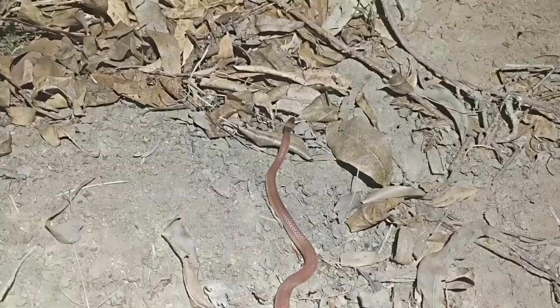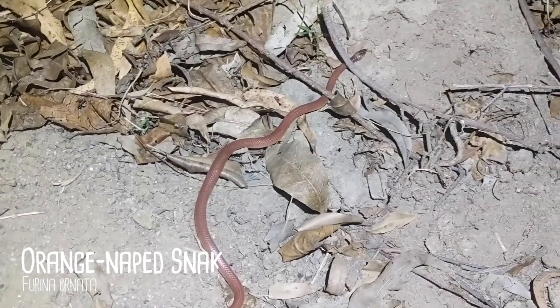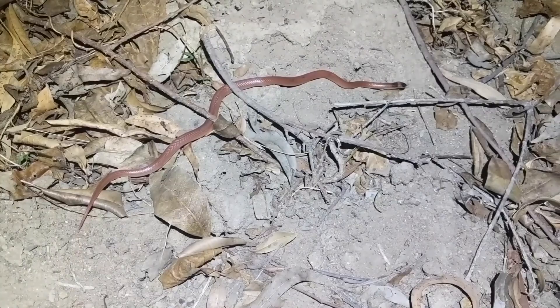I found this orange-naped snake crossing the road into the campsite. They're beautiful little snakes that eat reptiles, and since I don't look like a lizard it wasn't that keen on me. They're venomous but not considered dangerous, so I dragged my snake bite kit around all night for nothing.